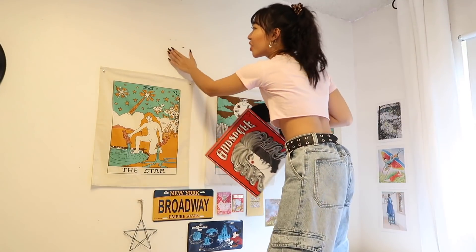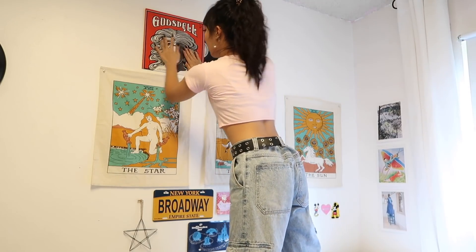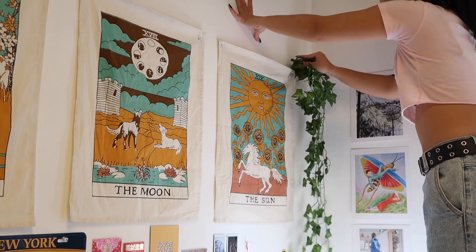I laid out the decorations I plan on putting on the wall here to visualize everything. I'm going to strategically cover this hole up. I know nothing about Godspell - I thought it was just a cute record - and another fake plant found its home.